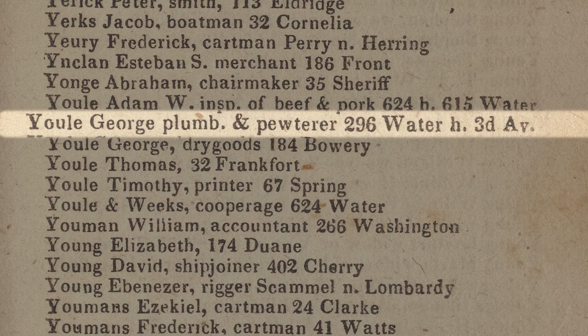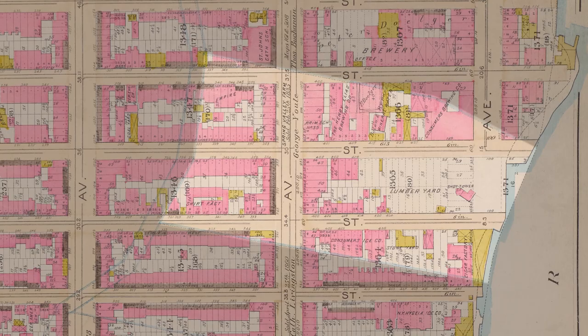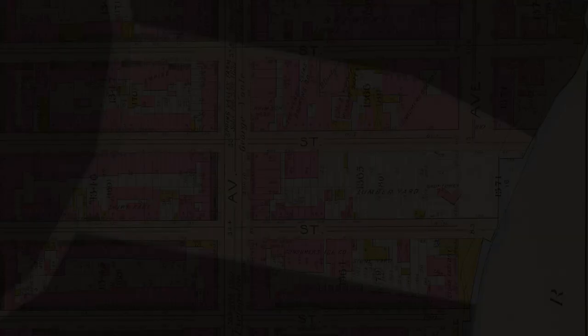In 1821, George decided that along with sales, he wanted to try his hand at the manufacturing side of the metal business and consulted with renowned architect John McComb to design a shot tower. Shortly afterwards, Yule began construction on New York City's first shot tower on a farm he owned about four miles north of the city called Spring Valley — that farm encompassed approximately the area of today's 53rd to 55th streets from the Eastern Post Road down to the East River.